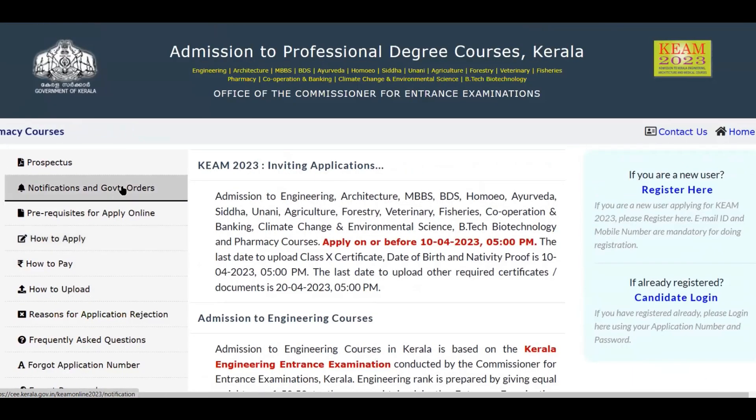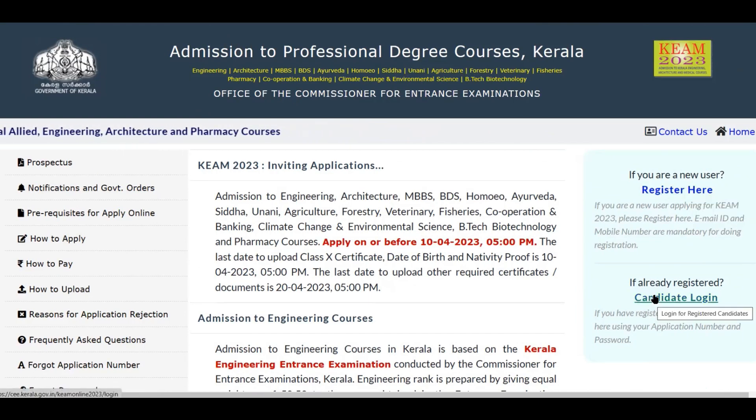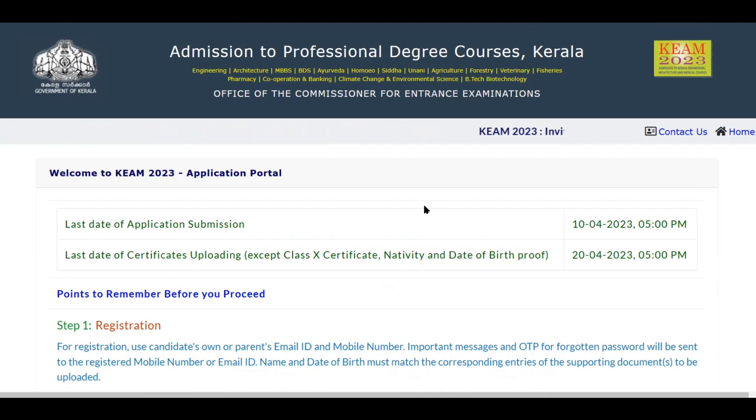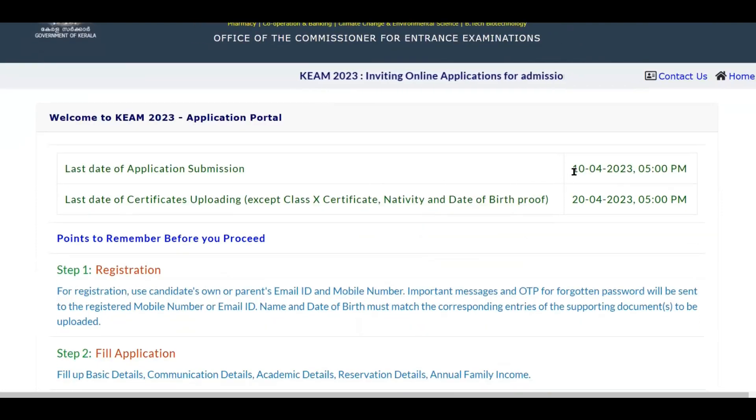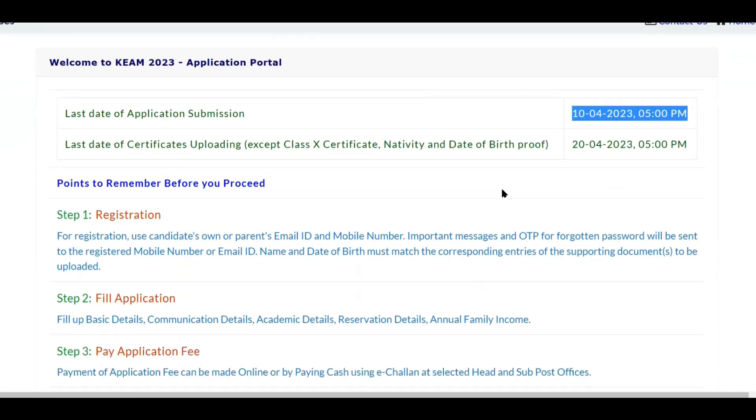Go through everything one by one — don't miss anything. Understand before you make an application. Once you have gone through the notification and prospectus, you can proceed. On the right-hand side you will see registration as well as candidate login. The last date of application submission is 10th April at 5 pm. Please remember — don't wait until NEET is completed. Kerala state calls for the application very early, so you need to register before 10th April 5 pm. Complete everything by 10th April.